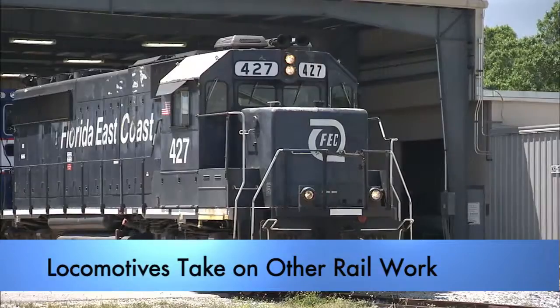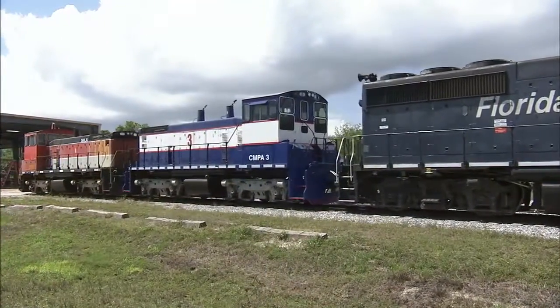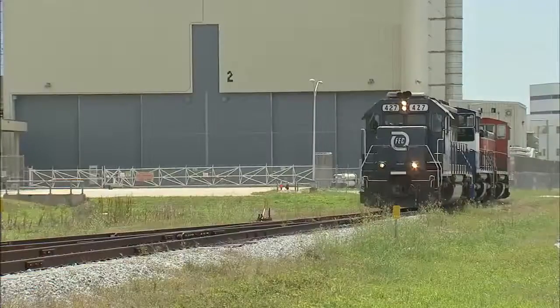Two locomotives used at Kennedy to haul solid rocket booster segments, flight hardware and ground support equipment for the space shuttle are beginning new work on commercial railroads in America.